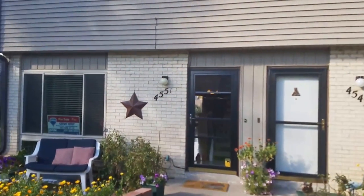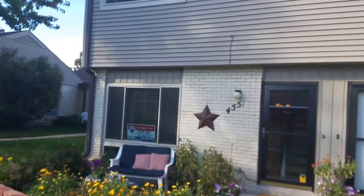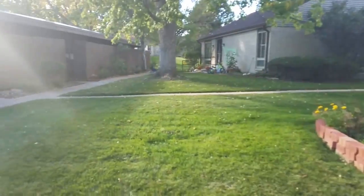We are at 4551 West Pond Circle. Nice end unit here.